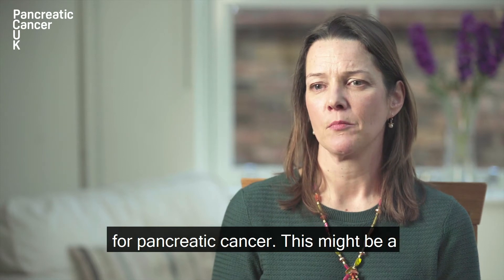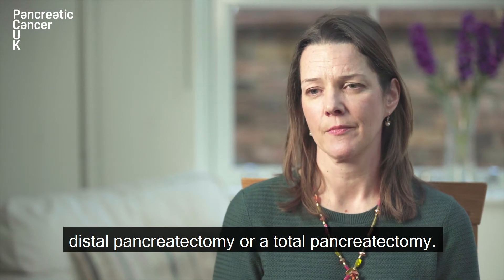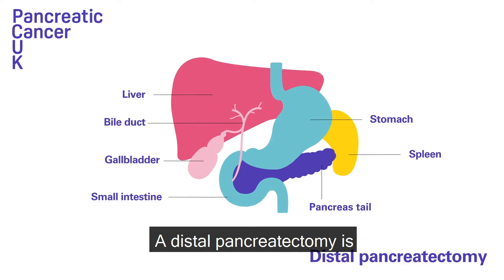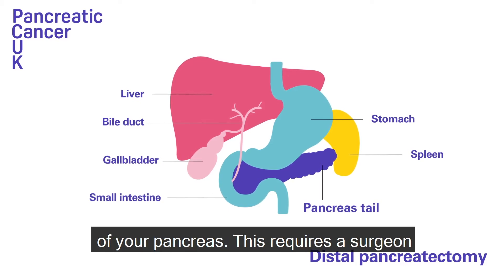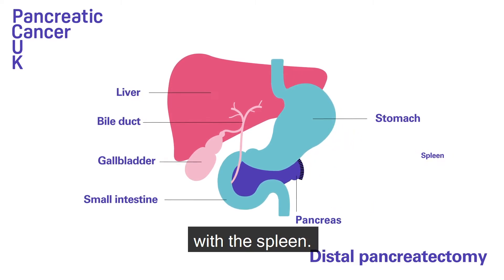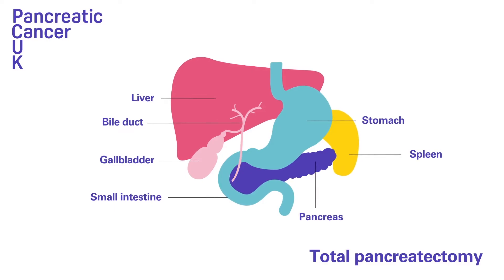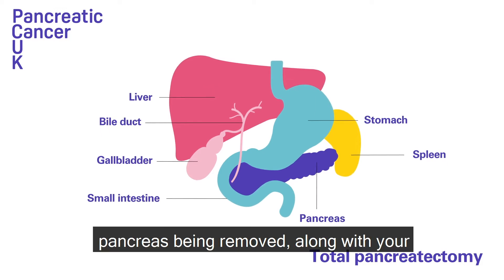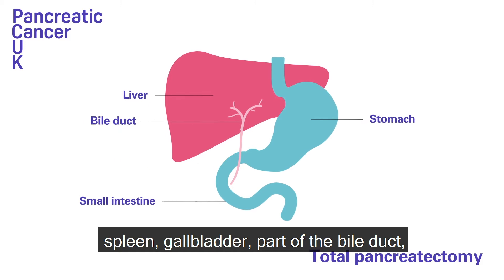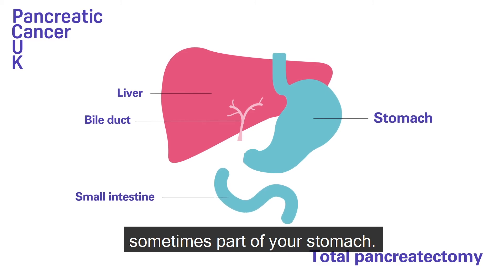Other types of surgery are also available for pancreatic cancer. This might be a distal pancreatectomy or a total pancreatectomy. A distal pancreatectomy is performed if you have a tumour in the tail of your pancreas, and requires a surgeon to remove the tail of the pancreas along with the spleen. A total pancreatectomy involves the entire pancreas being removed along with your spleen, gallbladder, part of the bile duct, part of the small intestine, and also sometimes part of your stomach.